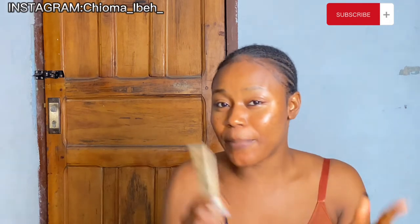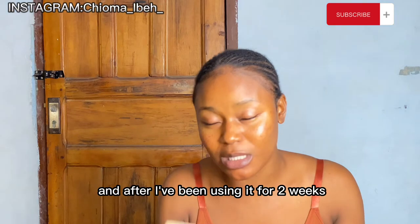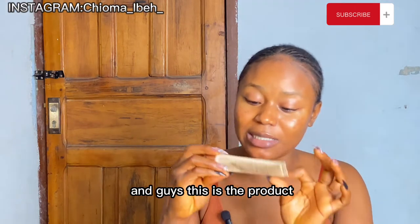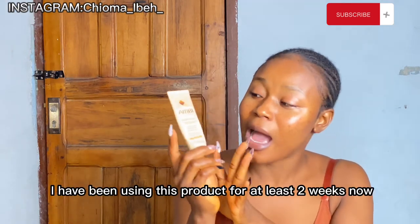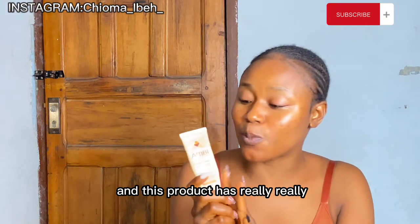I'm going to insert a before and two-weeks-after picture — before I started using this product and after using it for two weeks. Guys, this is the product: this is the Ambifade cream. I have been using this product for at least two weeks now.